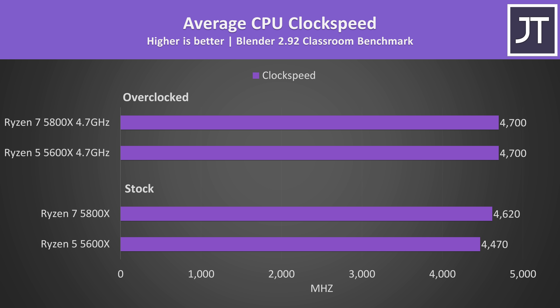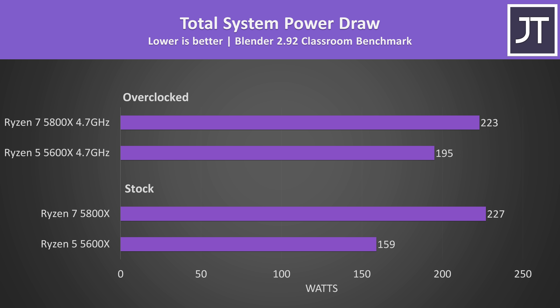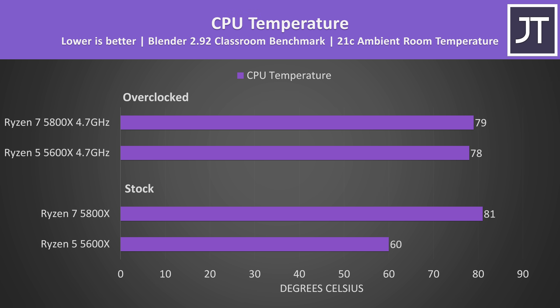Looking at clock speeds while running Blender, with both overclocked they're running at 4.7GHz on all cores, but at stock the 5800X is 150MHz higher, so overclocking the 5600X makes a bigger difference. The 5800X requires more power — drawing almost 43% more from the wall to complete the task 37% faster at stock. With both overclocked, the 5600X uses more power comparatively; the 5800X is only 14% more power while completing the task 33% faster. The 5600X was cooler at stock, but with both overclocked they're just a degree apart.